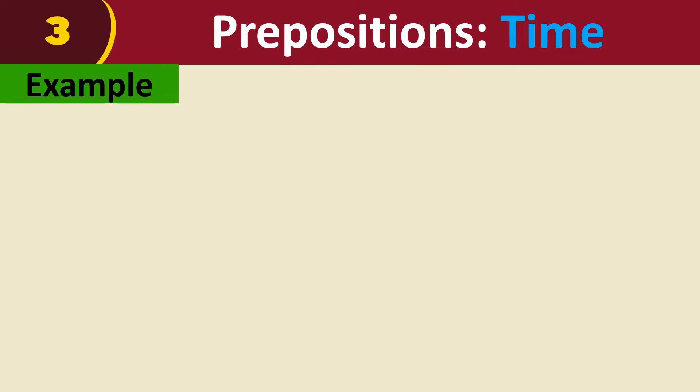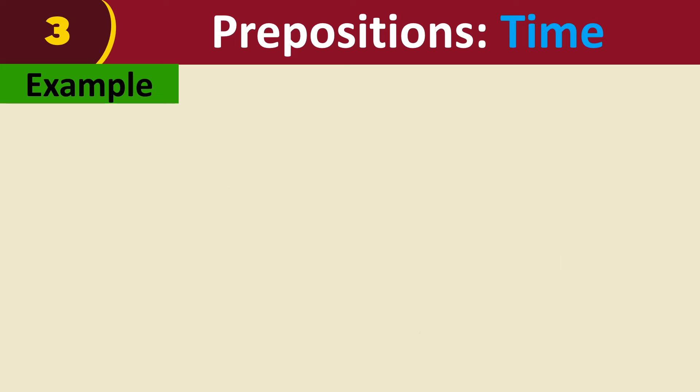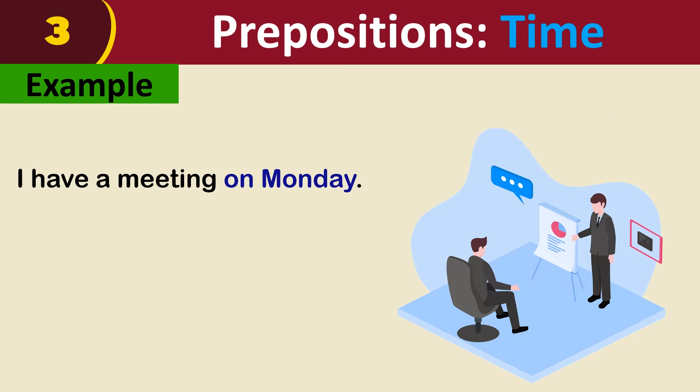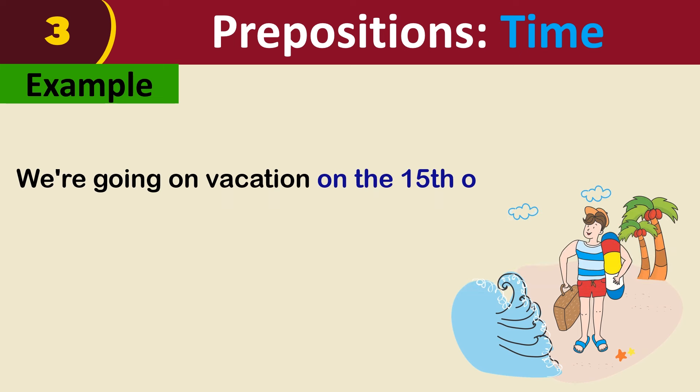For example: my birthday is on April 10th. I have a meeting on Monday. We are going on vacation on the 15th of July.